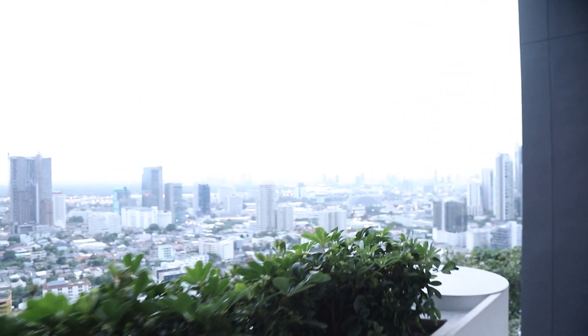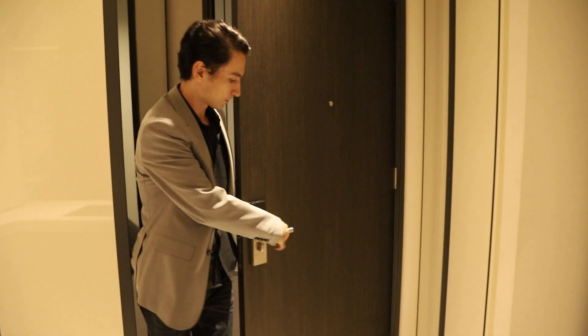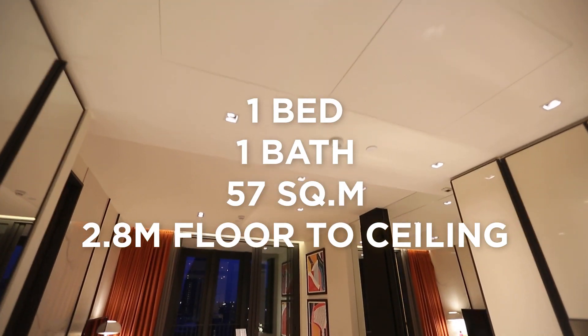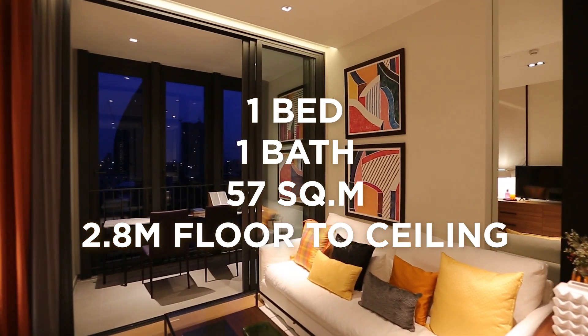Now let's see the show unit. The first one — a very spacious one bedroom, one bathroom unit. 57 square meters, with floor to ceiling height of 2.8 meters.